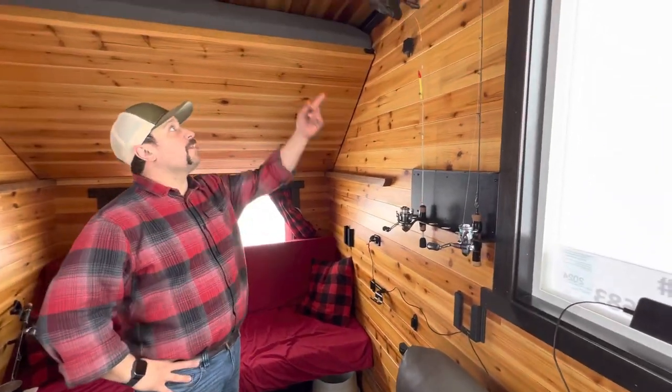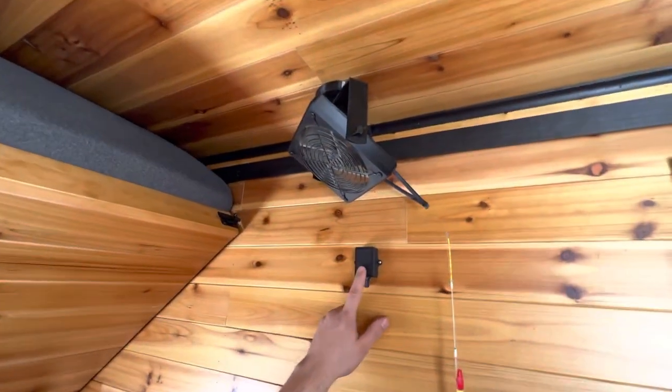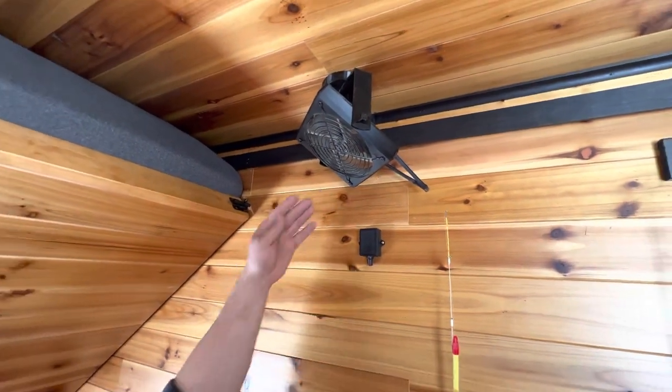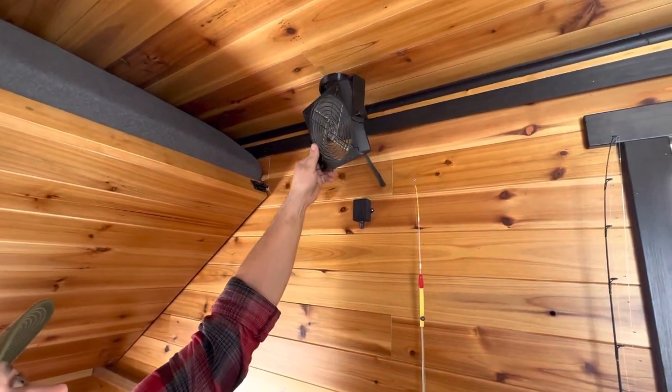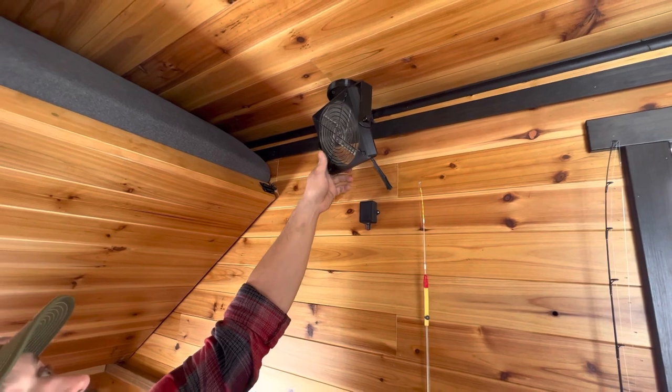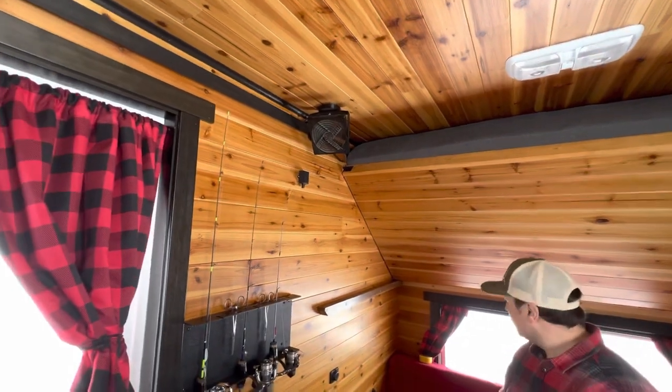Yeah, 3D printed fans — Dan actually gave me a little help with these fancy pulse width modulator controllers. They're on a little gimbal system, so when I'm on the top bunk and my head's down here, I can give myself a little air.